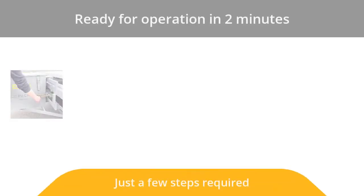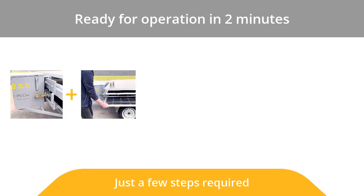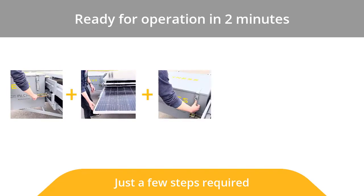The station is ready for operation in just 2 minutes and electrical equipment may be connected immediately after its switching.